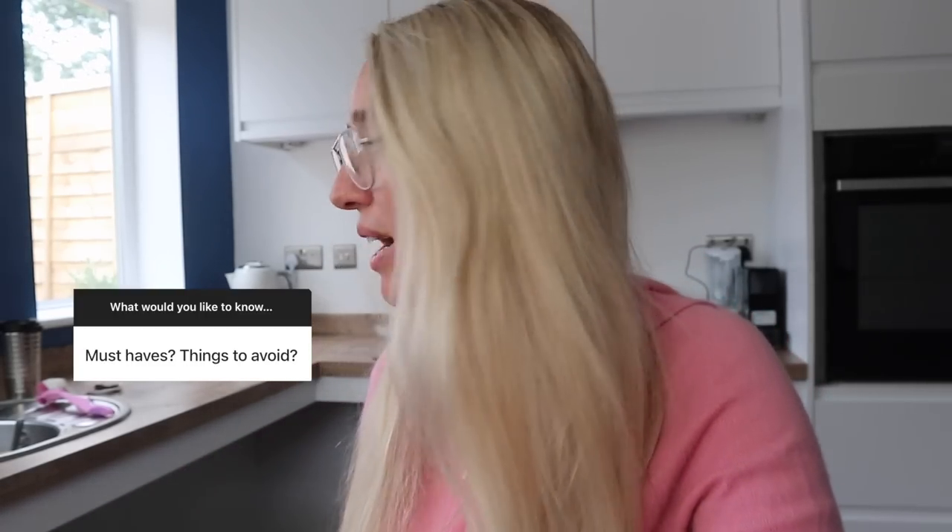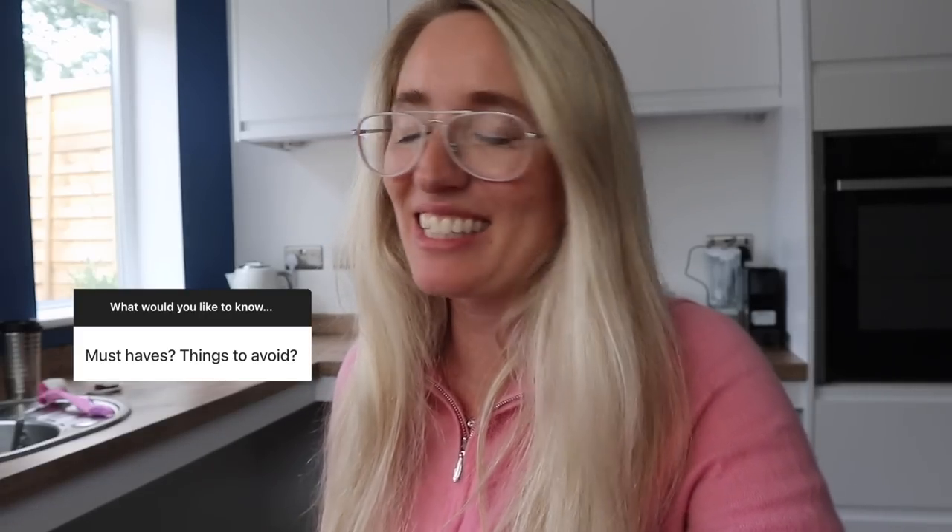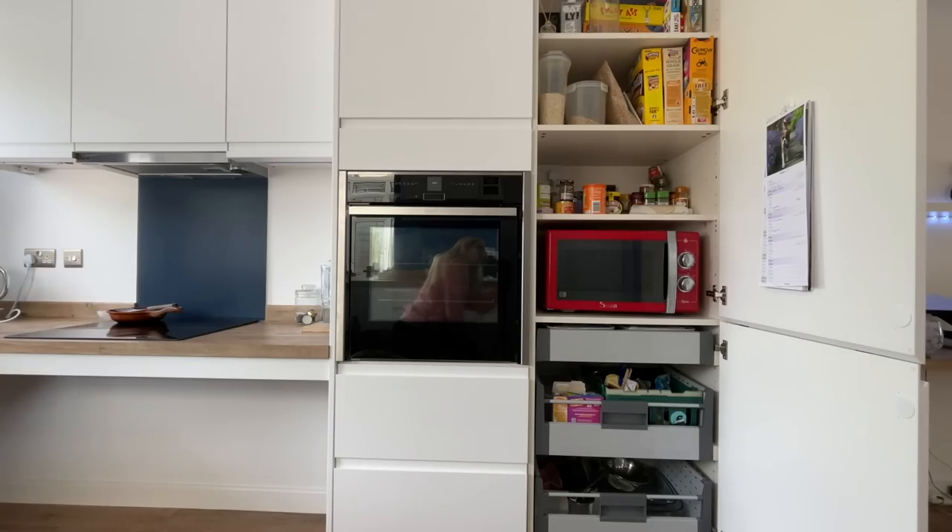Must-haves and things to avoid. In an accessible kitchen, a must-have is a lowered bench or somewhere you can roll under — it's made a huge difference. Having the oven at the right height is also really good. Things to avoid: an integrated microwave. They quoted me £800, and when you can get a microwave for £30 from Argos — no thank you.